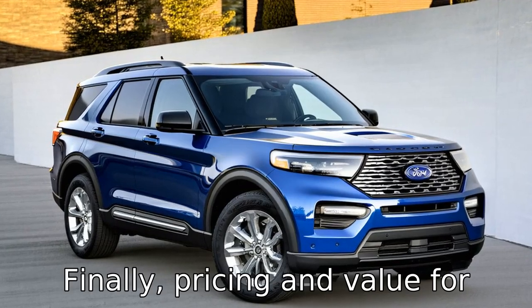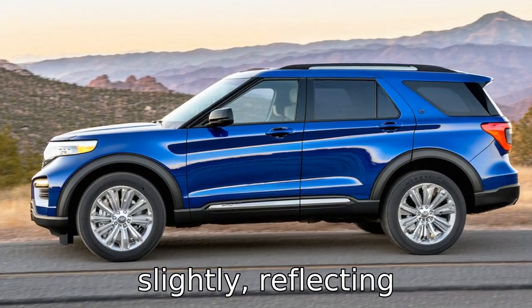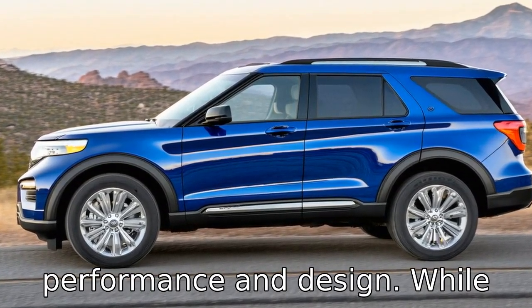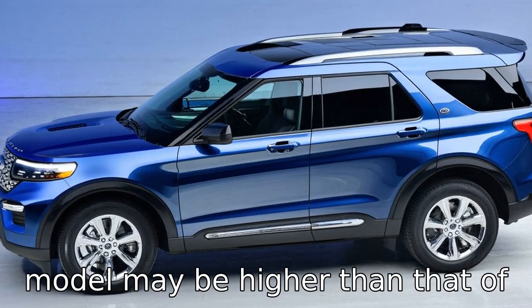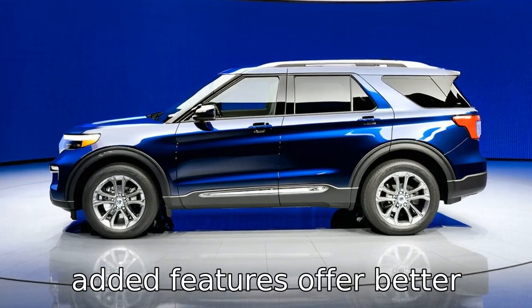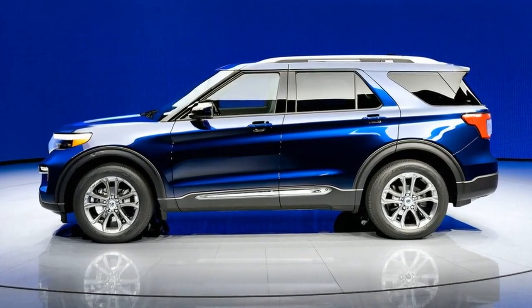Difference 11: finally, pricing and value for the 2020 Explorer have altered slightly, reflecting advancements in technology, performance, and design. While the starting price of the 2020 model may be higher than that of the 2017, the enhancements and added features offer better overall value, catering to consumers seeking a modern and well-equipped SUV.